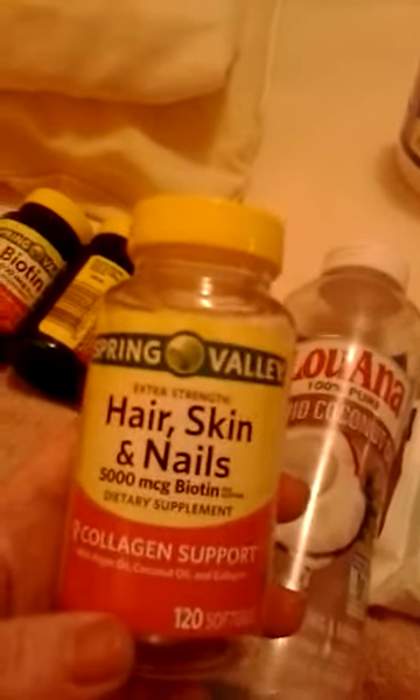I take these twice a day when needed, but normally I just take a multivitamin every day that has collagen, biotin, and folic acid in it. This is Spring Valley from Walmart — it has five thousand micrograms of biotin, collagen support, and many other essential vitamins. It also has argan oil and coconut oil in it, which is really good for hair, skin, and nails.